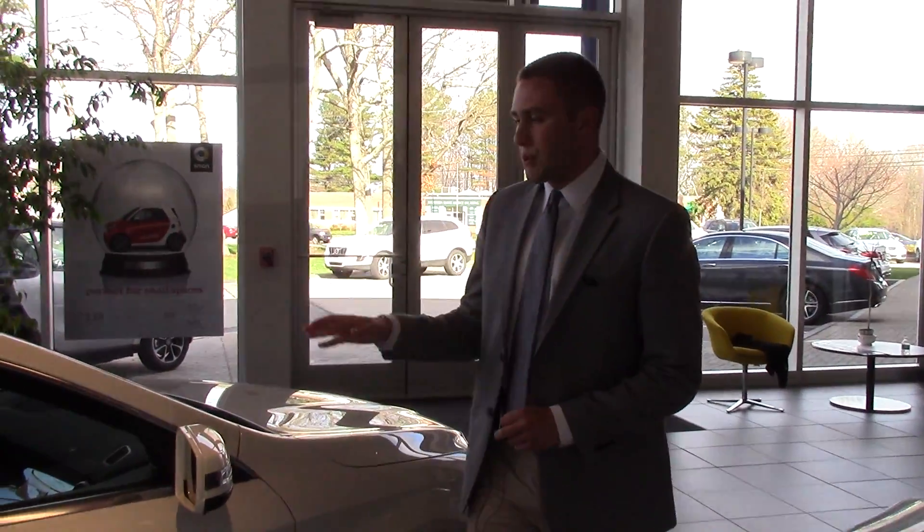Ali, I just wanted to go over a few of the features on this car so you can kind of get an idea of the things that we're going to be going over when you come in on Saturday. If you have any questions in the meantime, please feel free to give me a call at 207-691-9103. Thanks a lot, Ali.